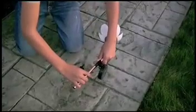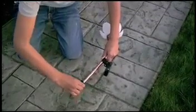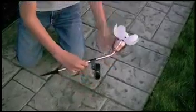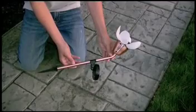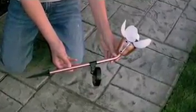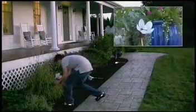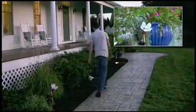Assembly is as easy as one, two, three. The body is constructed of stainless steel with a polished copper finish, and the petals are made of durable plastic with a frosted finish molded into the shape of a tulip. The stake is made of a strong, sturdy plastic.